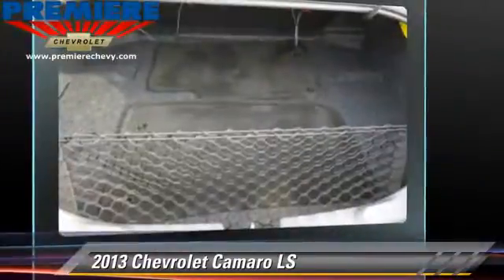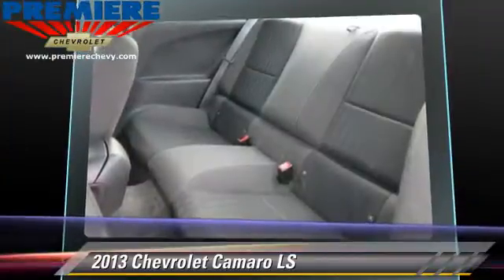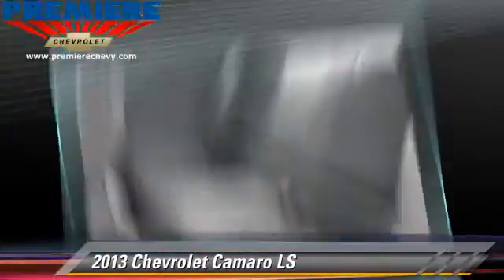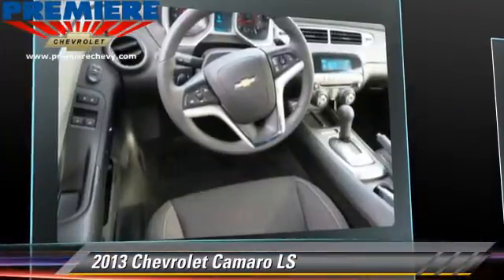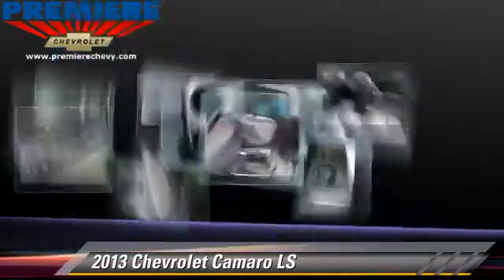Safety features include traction control, ABS, and Stabilitrack. Comfort and convenience features include cruise control, keyless entry, and a CD player. Give us a call to schedule your test drive today.